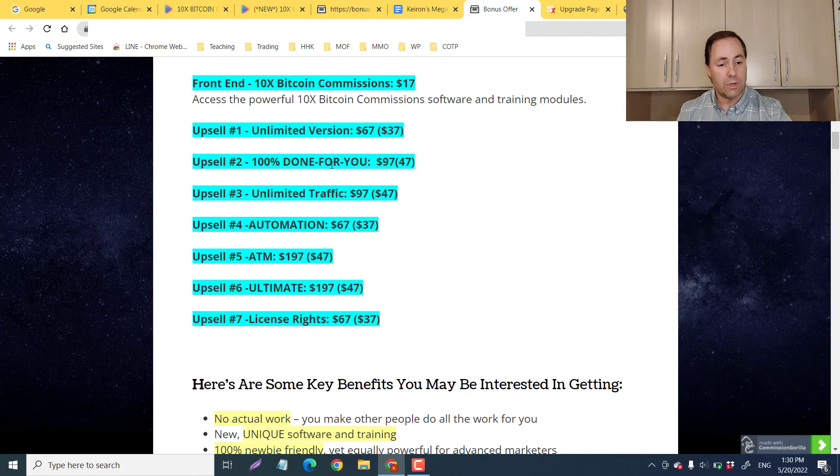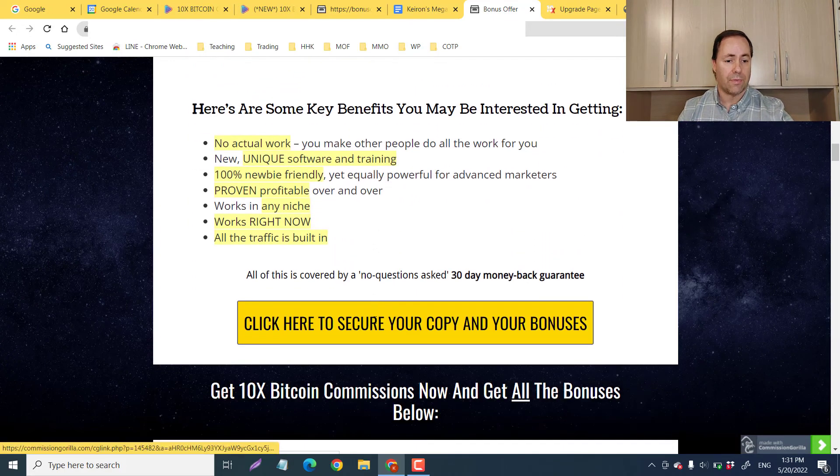I'm always a big fan of the done-for-you option — we're so busy these days trying to be good friends, good parents, good everything. If we don't have the time to focus, the done-for-you is what you want. I also like the Unlimited for faster gains and the Resell Rights, which lets you brand it as your own product and sell it, keeping 100% of the funnel. Those are my three recommended upsells: upsell one, upsell two, and upsell seven.